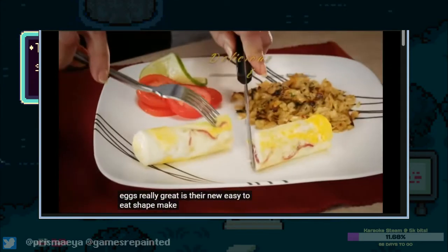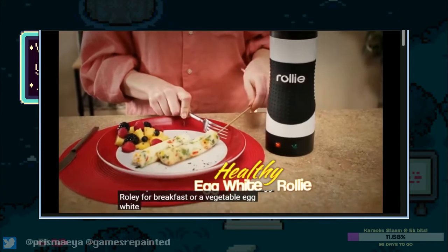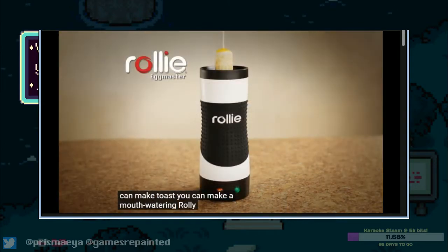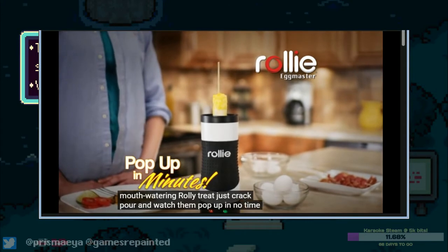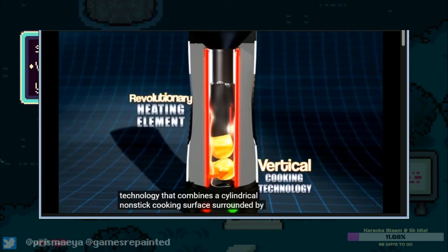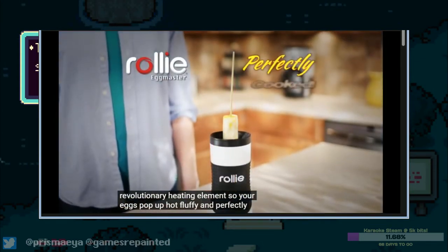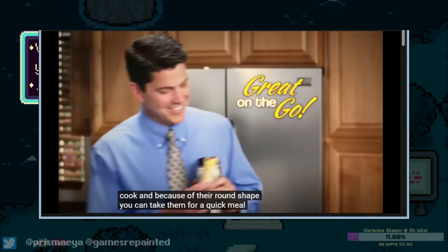Easy to eat — mmm, gastrointestinal distress — bacon and egg rolly for breakfast, or a vegetable egg white rolly for a healthy lunch. If you can make toast, you can make a mouthwatering rolly treat, just crack, pour, and watch them pop up in no time. The secret is vertical cooking technology — the secret is utter fucking insanity. Only the Joker eats this for breakfast every day.